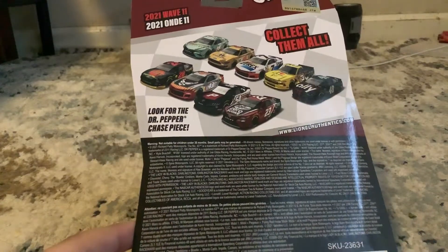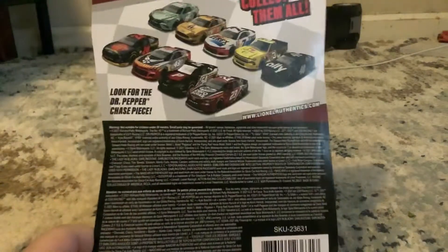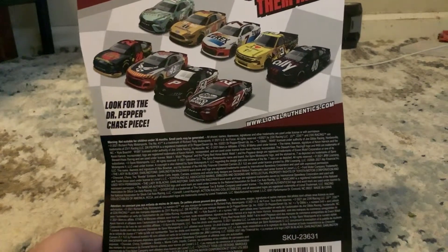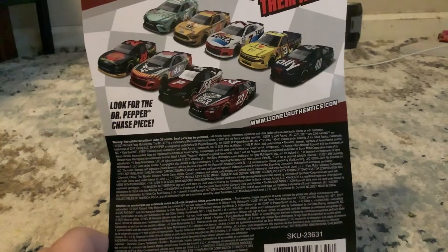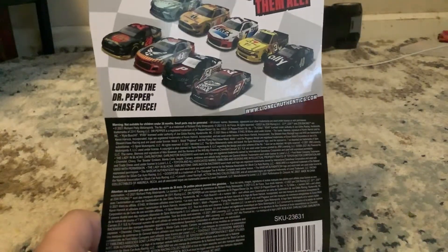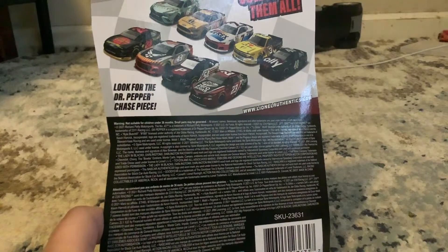Hello everyone, today we are going to be doing another unboxing — it's Bubba Wallace's 23 car. What I did notice at the stores when I went to buy the car is that the packaging for the truck and the 54 car were torn. People were just busting through the packages and breaking through just to get the car.